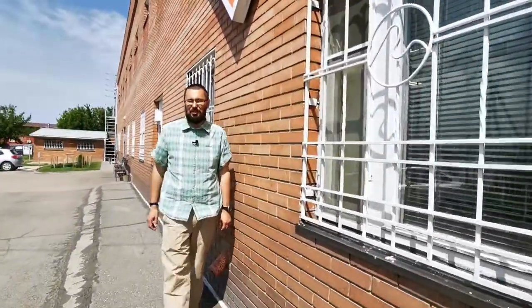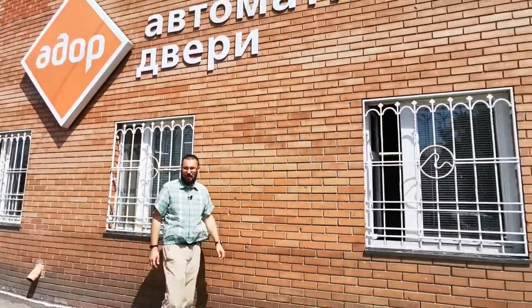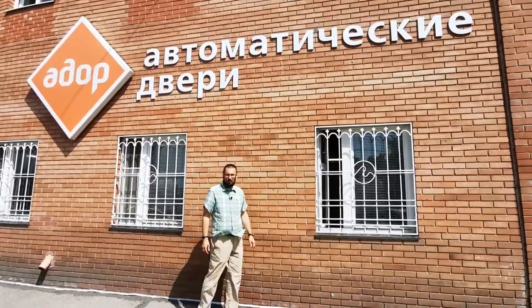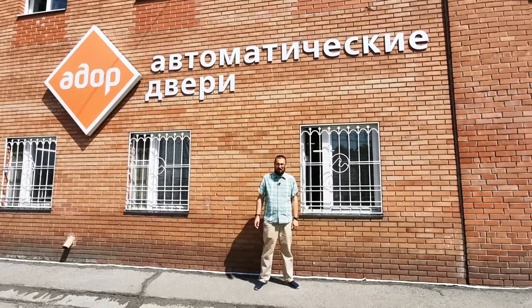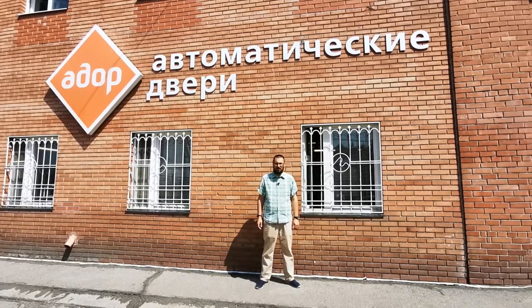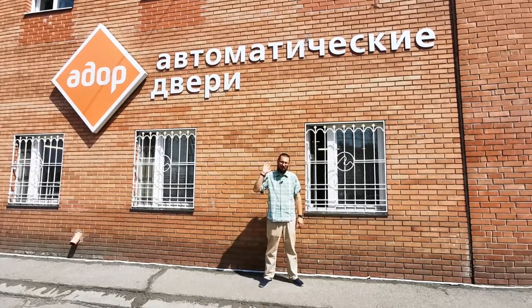Выбирая привод Amatica, вы получаете качественный российский продукт, гарантированное обеспечение запасными частями, возможность доработки привода по индивидуальным потребностям, оперативное выполнение заказов. За более подробной информацией о приводе и размещению заказа, обращайтесь в отдел продаж нашей компании. Всем спасибо за внимание, всем пока!